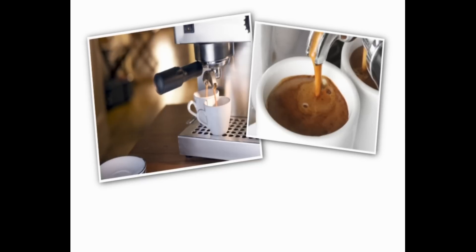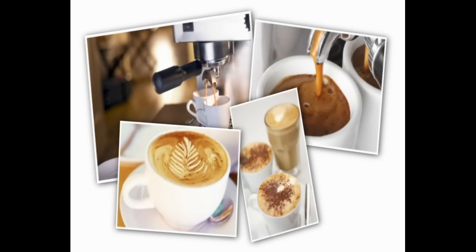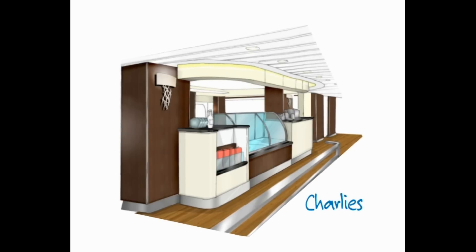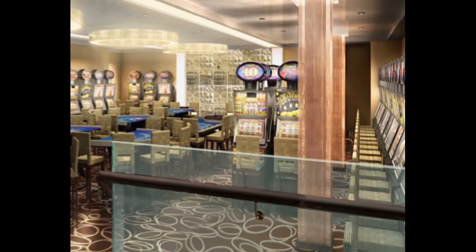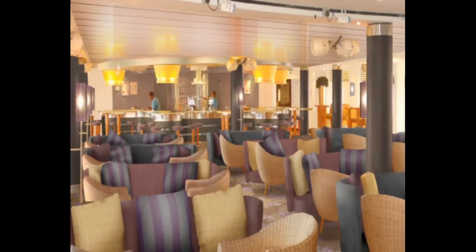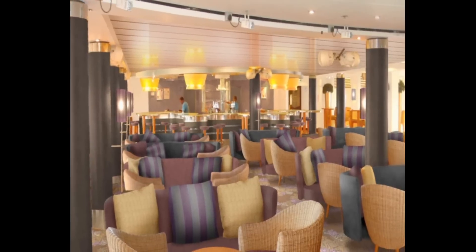Australians and New Zealanders love their coffee, so one of the atrium's favourite spots is sure to be Charlie's, a modern cafe and bar. Leading off the atrium is the new casino, as well as Connections, one of Pacific Pearl's main bars.